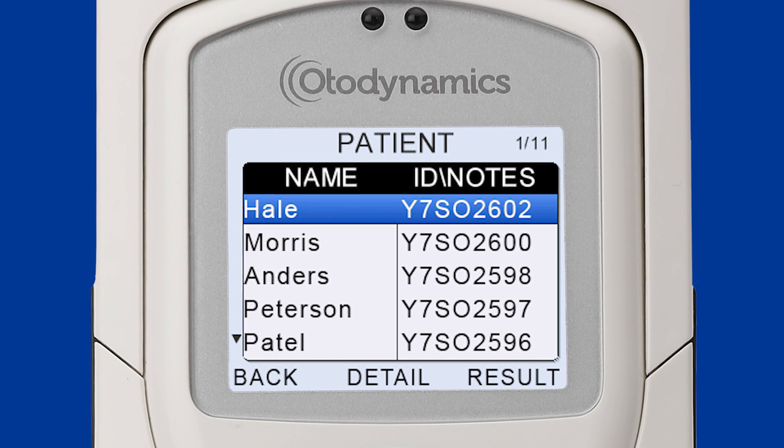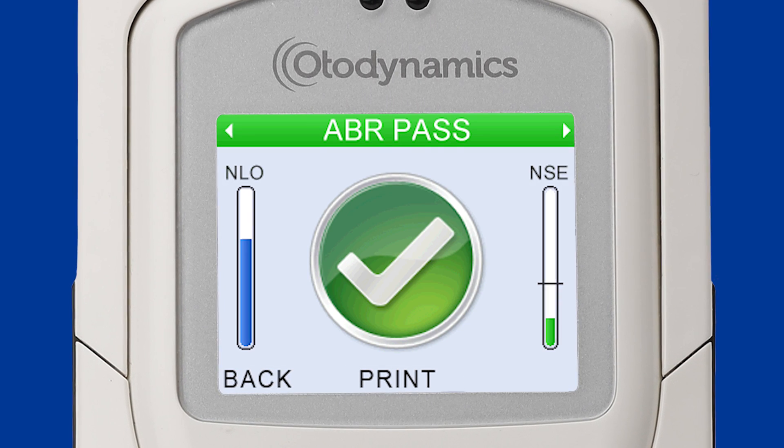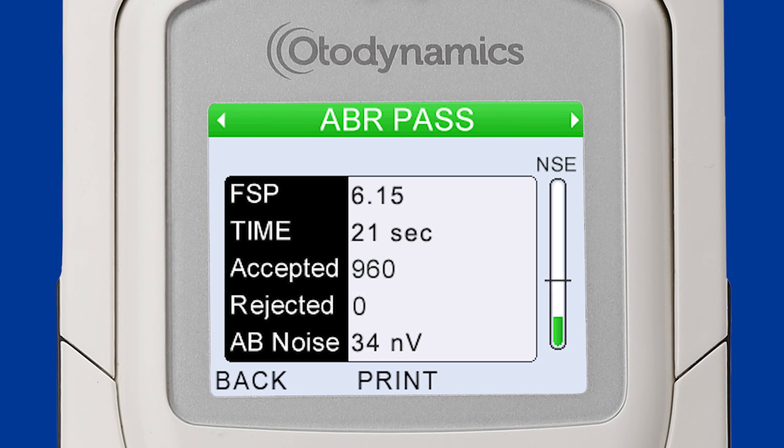Test data can be reviewed both during and after the test, such as the test summary, results screen, ABR waveform, test conditions and test details.